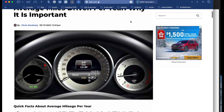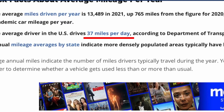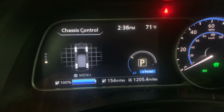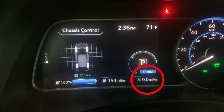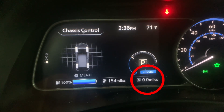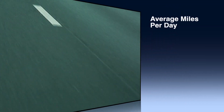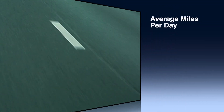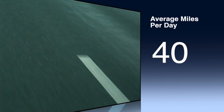According to Kelley Blue Book, the average driver in the U.S. drives 37 miles per day. The best way to do this is to use your trip odometer in your car and do it every day for a week or a month and then get your average miles per day. My actual average miles per day is 38, but for this video I'm going to round it up to 40 to make the math a little easier.